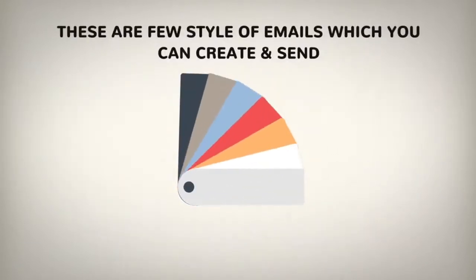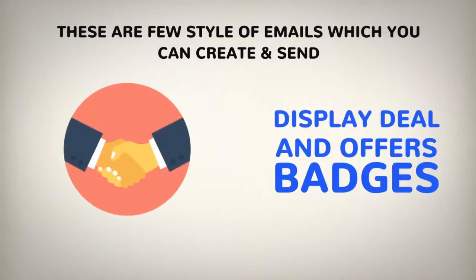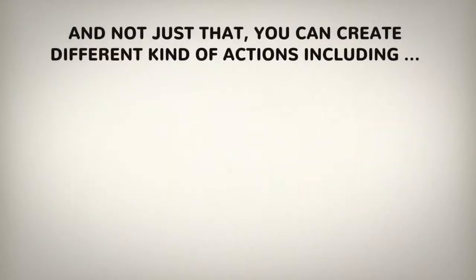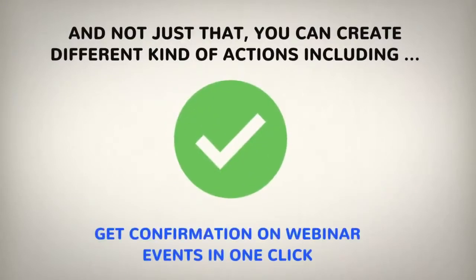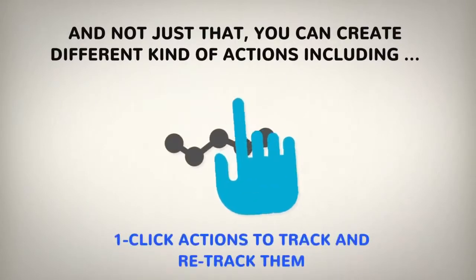These are just a few examples of the styles of emails which you can create and send in less than 60 seconds: coupon and discount badges, display deals and offer badges, featured images and logos, conversion scarcity emails. And not just that — you can create different kinds of actions including get confirmation on webinar events in one click, confirm RSVP actions, and one-click actions to track and retract them.